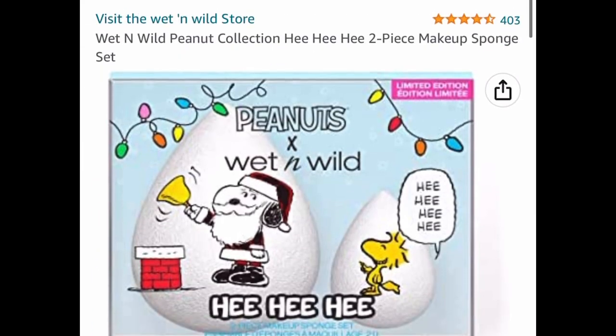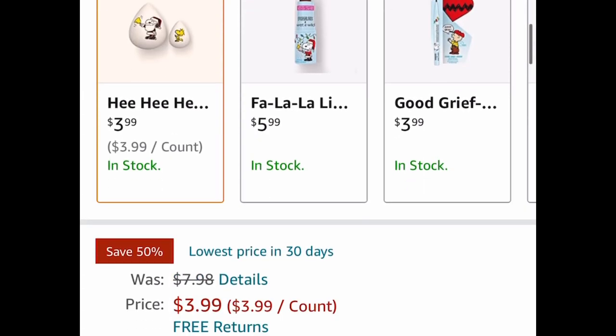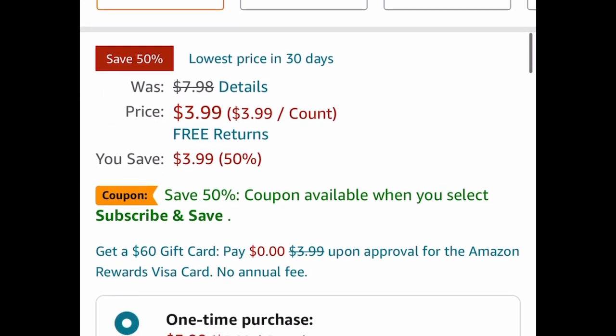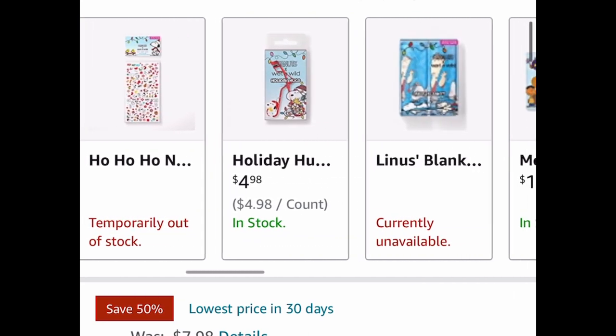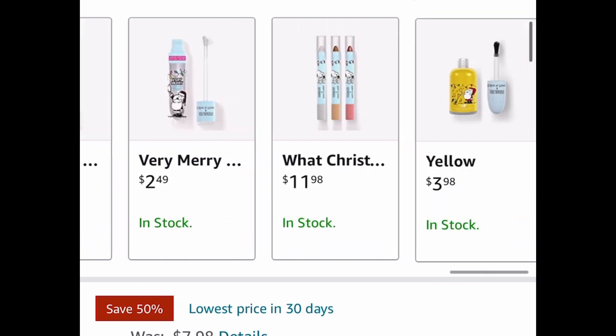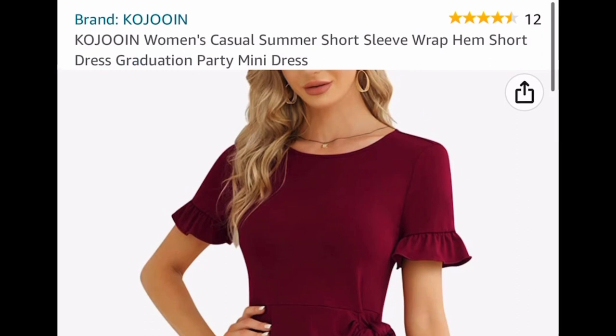The Wet n Wild Peanut Collection is price-dropped as well. These are the beauty blenders and those are $3.99. Tons of their stuff are price-dropped — like the eyelash curler, which I believe is $4.99. So if you're a fan of the Peanut Collection, be sure to check them out.